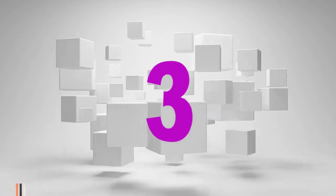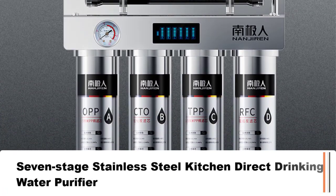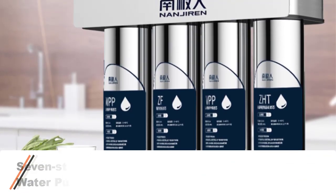Number 3: 7 Stage Stainless Steel Kitchen Direct Drinking Water Purifier, Tap Water Filter, Ultra Filtration Magnetized Water Machine.